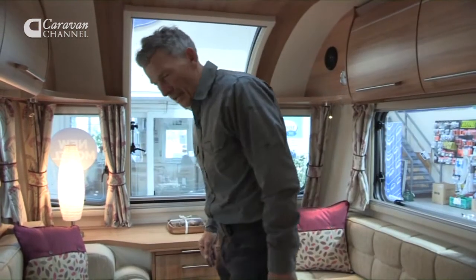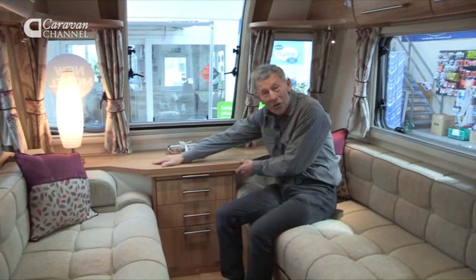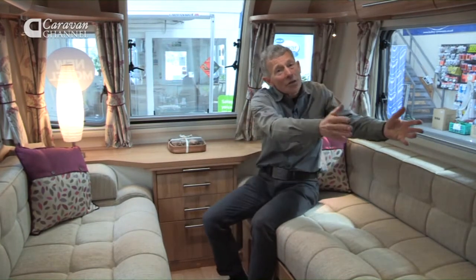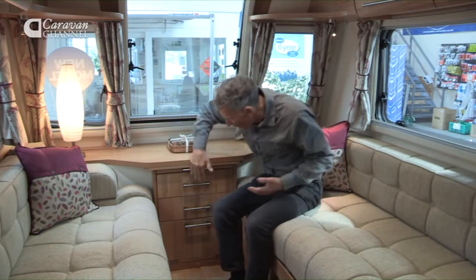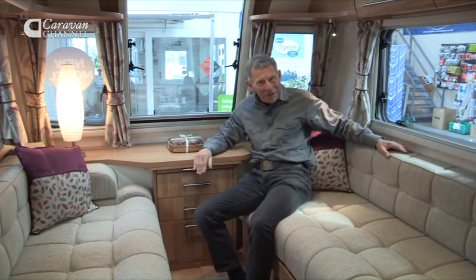This lounge is really big — I'm amazed by the comfort of it. The reason it's big is because the normal arrangement is to put a gas cylinder locker here, but Bailey's moved it to the central part near the axle. That's freed up all this space and provides a wonderful lounge — in fact, I could almost fall asleep.